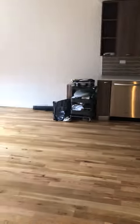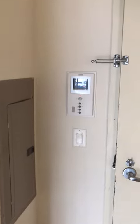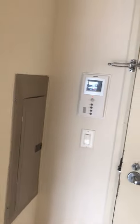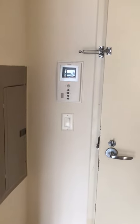And this is unit 213. You have an intercom, so you can enter the door with a key fob, and you can see who is ringing your bell.